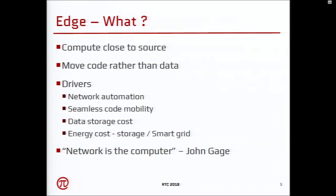We can think of the network itself as the computer. That was said in the early 90s — John Gage, who was a chief researcher at Sun, said 'the network is the computer,' and that's exactly what we are looking at.